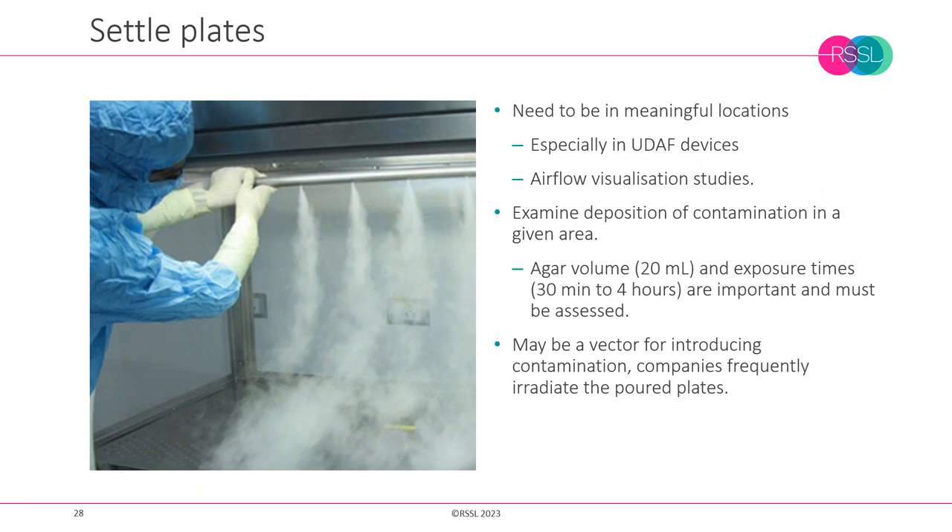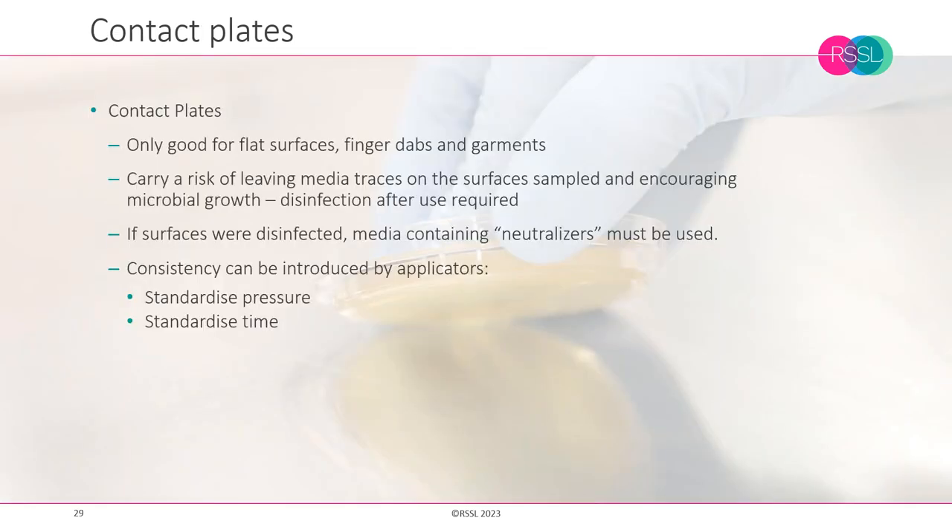With settle plates, we need to tie locations to something meaningful — airflow visualisation studies can be very effective here. We also need to qualify that the exposed plate over the four-hour period required by Annex 1 does not lead to excessive dehydration or plate damage that would prevent microorganism recovery. For contact plates, we can standardise by controlling the time and method of application — the classic rolling method. Controlling pressure can also be achieved with certain devices, but perhaps the most important aspect is having the right type of neutraliser, as there will be disinfectant residues on surfaces and we need to avoid false negatives.